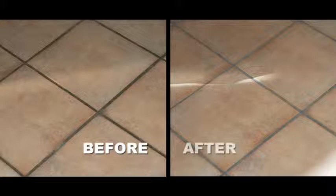This floor went from black grout back to the original gray color. Here's what our happy clients have to say about our service.